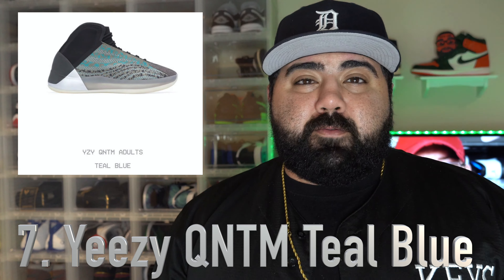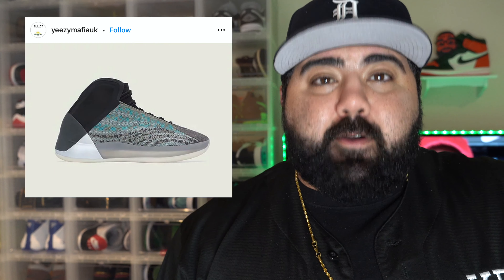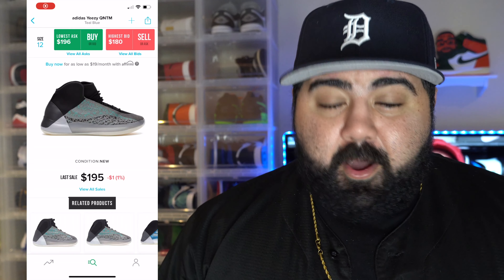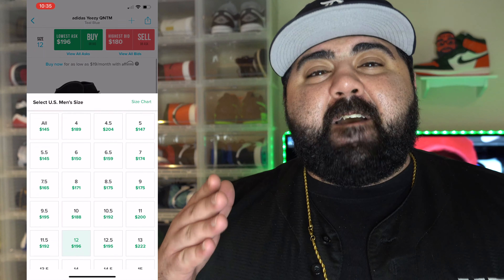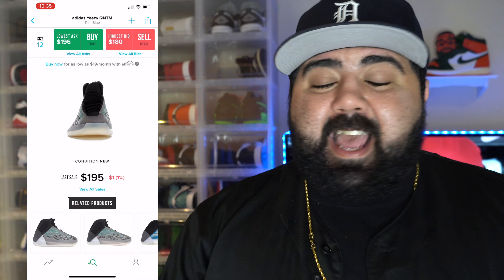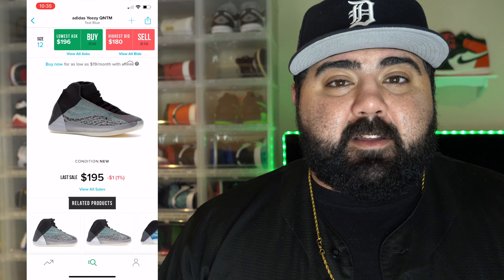Number 7: the Yeezy Quantum Teal Blue. This sneaker released October 10th with a retail price of $250. Out of all the Yeezy Quantum models, this one was an absolute flop. Nobody wanted it. When they dropped on Yeezy Supply and Adidas, they sat on the site — this is the first Yeezy I've ever seen sit on the website for five or six hours. Prices are selling well under retail, right around $195 per pair. That's $55 under retail — absolutely insane. I have never seen a Yeezy do that before. Obviously this colorway was a huge flop.